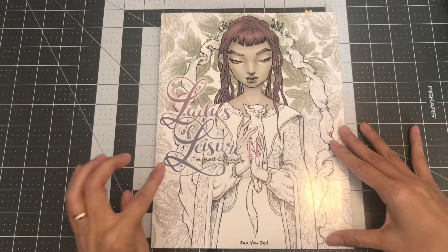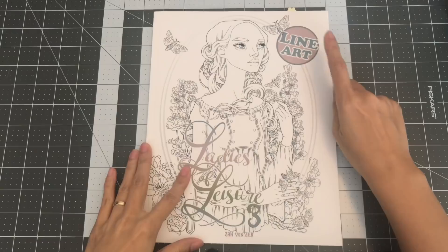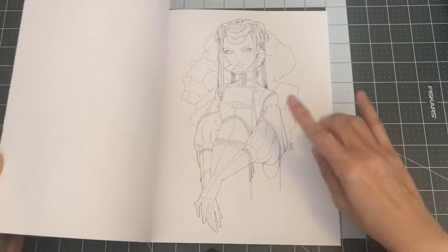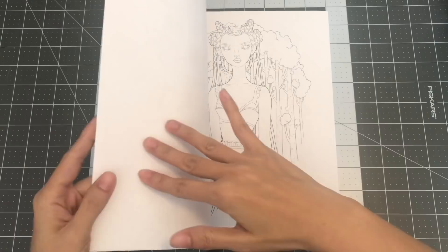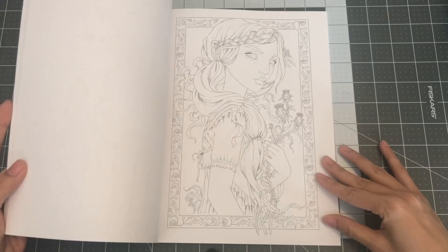The next one by Zan Von Zed is Ladies of Leisure 3 — and I have the line art one. I think she started putting out a line art version, so she also has a grayscale one. I really like line art, so when I saw it was available, I went ahead and picked up the line art. Beautiful illustration. So this is Ladies of Leisure 3.